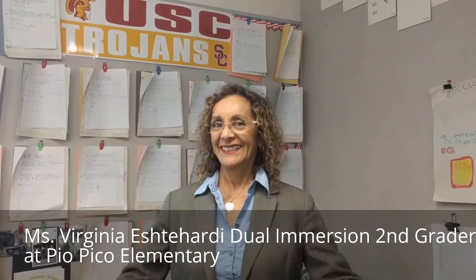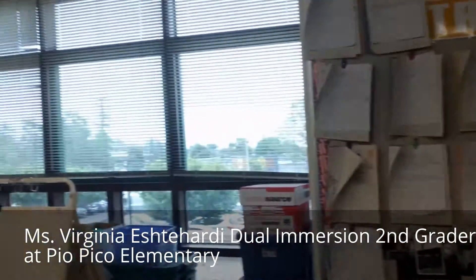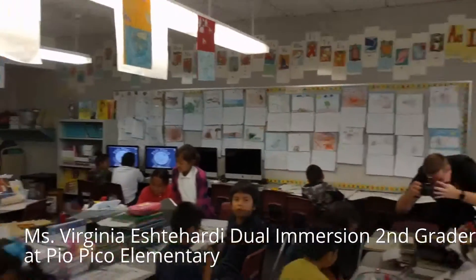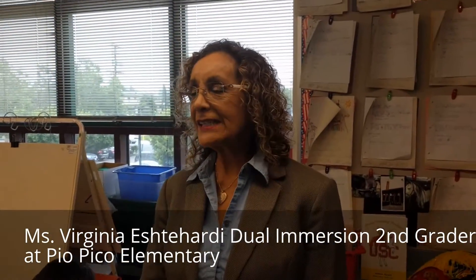Virginia Eshteharty at Pico Elementary in her dual immersion second grade class, and she's going to get us all fired up for the Student Learning Lab and Showcase on May 24th.